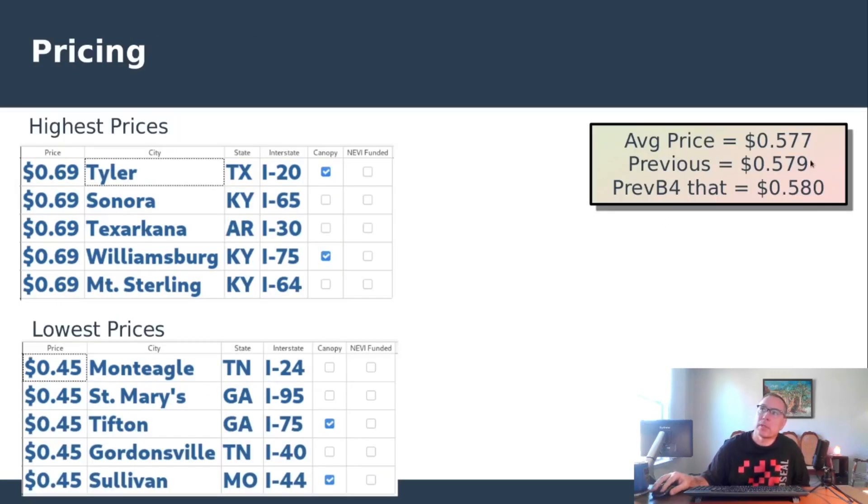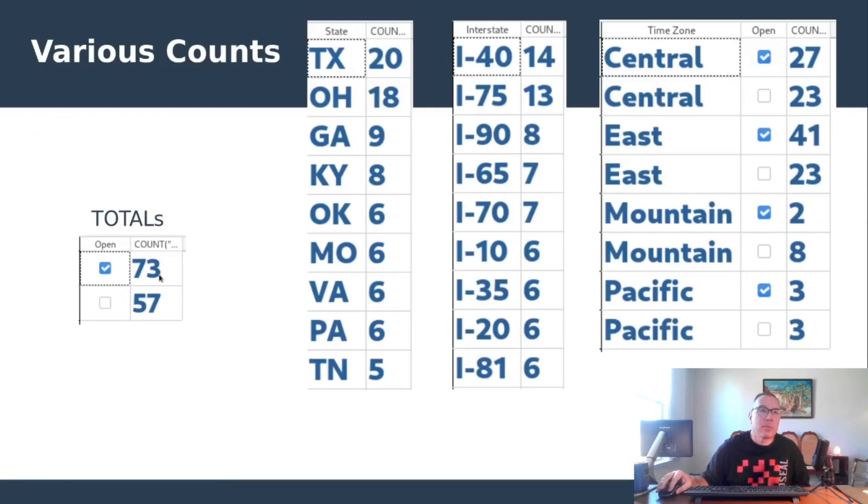On pricing, the average continues to drop slightly — now at 57.7 cents per kWh across the entire network. Top prices remain at 69 cents and the lowest at 45 cents. There are currently 73 open stations and 57 spotted under construction. Texas leads all states, increasing its lead by one over Ohio. Interstate 40 is now the clear winner among interstates with 14 stations, ahead of I-75. By time zone: Central has 27 open and 23 under construction; Eastern has 41 open and 23 under construction; Mountain has 2 open and 8 under construction; Pacific has 3 open and 3 under construction.